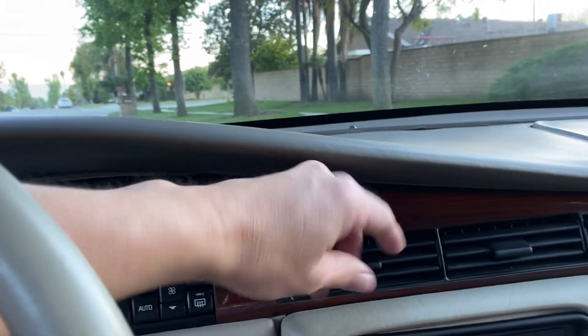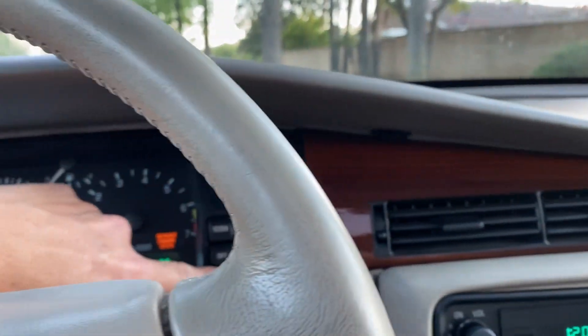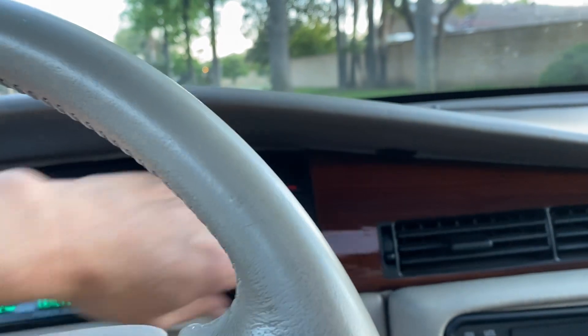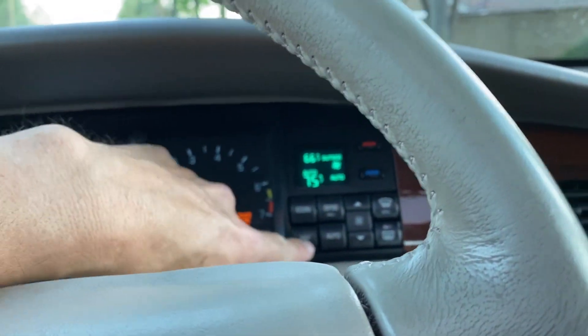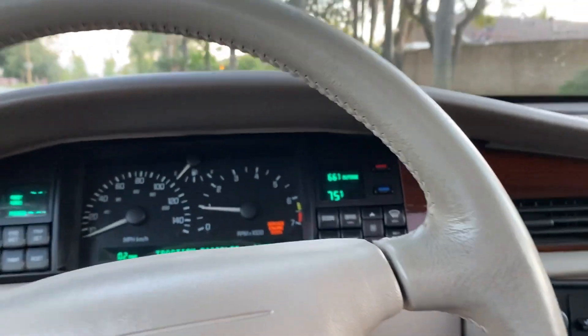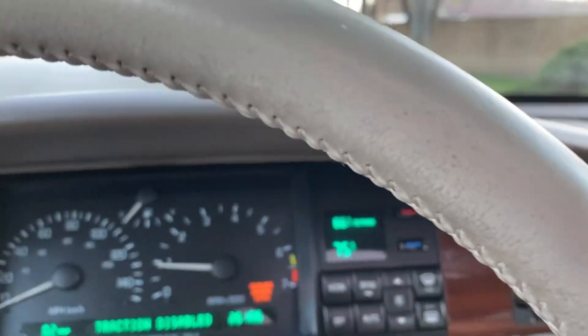The AC unit kicks in, but not sure if the AC is holding, so it might need to be recharged. That needs to be double checked. Nevertheless, again, 26,000 original miles.